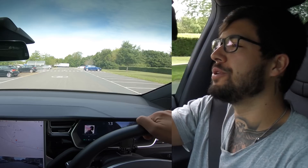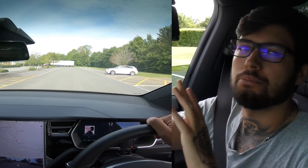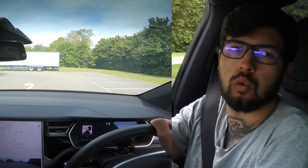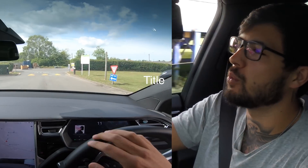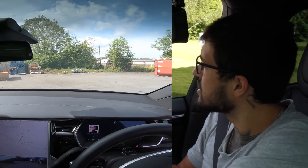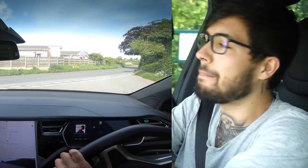Welcome back everybody to Tesla Driver. Today we're going to do something I've seen quite a few people test, but not recently on the new updates, and I've never seen people do it on a normal road. A lot of people have tried leaving autopilot on on really weird routes, but I want to try it on a normal road with no traffic — nice and safe — and just see what really does happen if you leave autopilot on and ignore it.